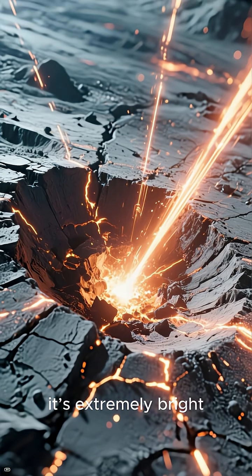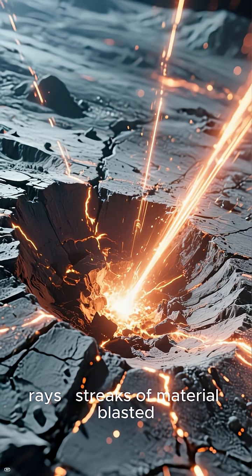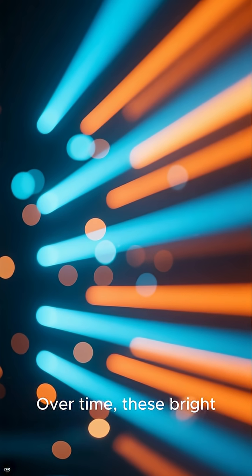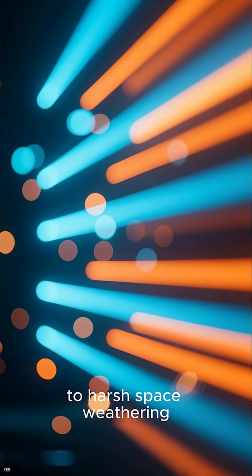While it's small, it's extremely bright, surrounded by sunburst-shaped rays — streaks of material blasted outward when something smashed into the surface. Over time, these bright rays will fade and darken as they're exposed to harsh space weathering.